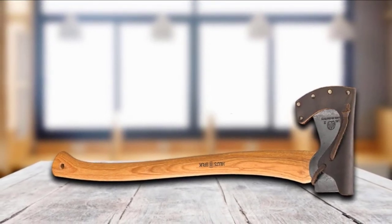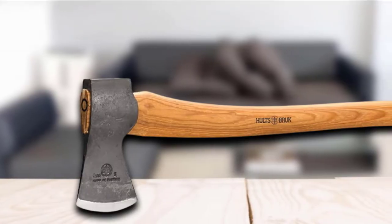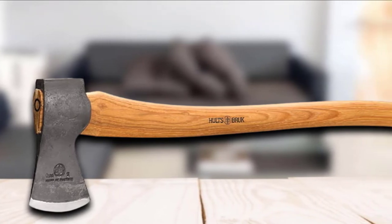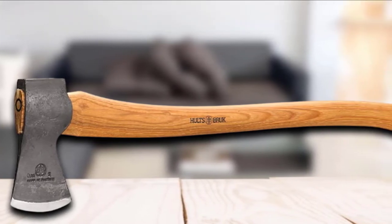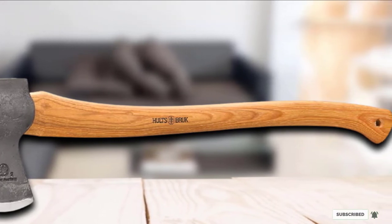This ease of use comes with the unfortunate consequence of reduced swinging power. If you have to fell a large tree, you might have your work cut out for you with this axe. Still, using an axe that is compatible with your size is much more important than getting that extra boost in swinging power.